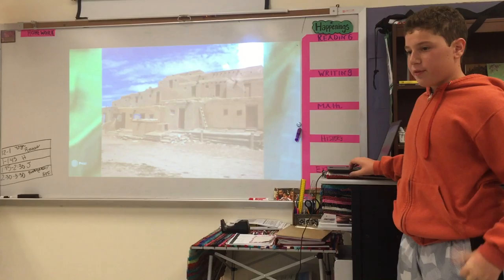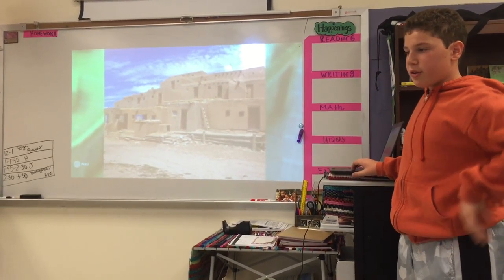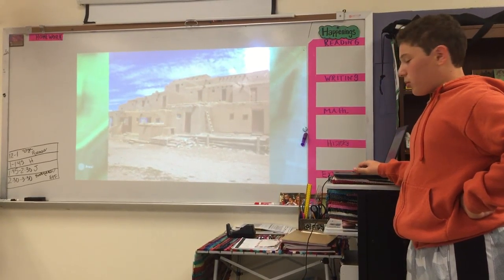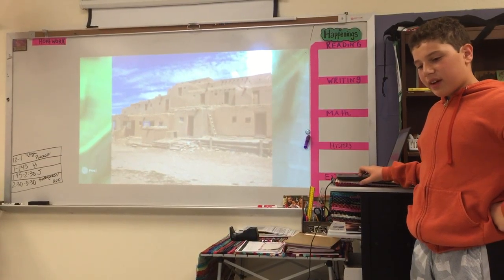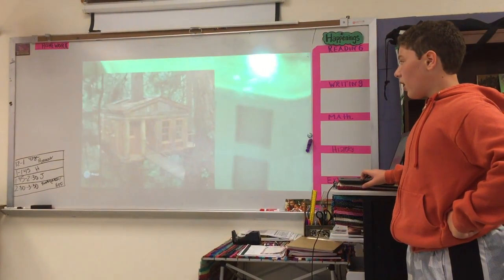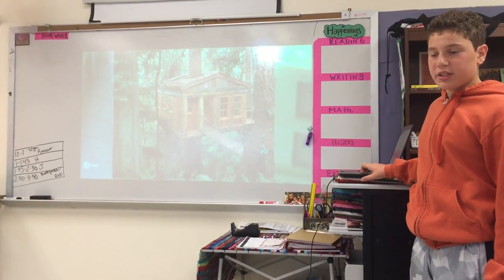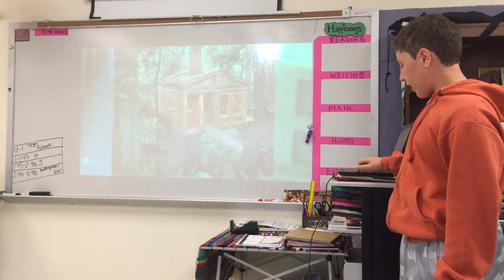People have been building sustainably for years — these are just modern ways to build. Back in the early 1700s, the Pueblo Indians used Adobe — not Adobe Flash Player, but Adobe the building material made out of organic material, sand, clay, water, dirt, and other earth materials. It can build amazing structures. The Pueblo Indians probably didn't even know they were helping the earth, because they didn't have the technologies to pollute it like we do today.